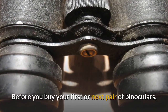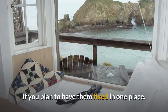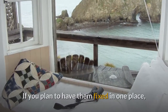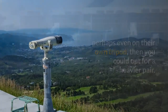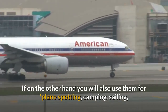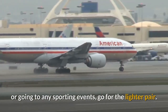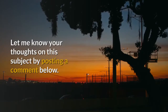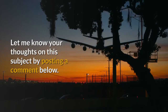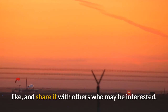Before you buy your first or next pair of binoculars, think about how you're likely to use them. If you plan to have them fixed in one place, perhaps even on their own tripod, then you could opt for a heavier pair. If on the other hand you will use them for planespotting, camping, sailing, or going to any sporting events, go for the lighter pair — your neck and arms will thank you for it. Let me know your thoughts on this subject by posting a comment below, and if you found this short guide of any use to you then please give the video a like and share it with others who may be interested.